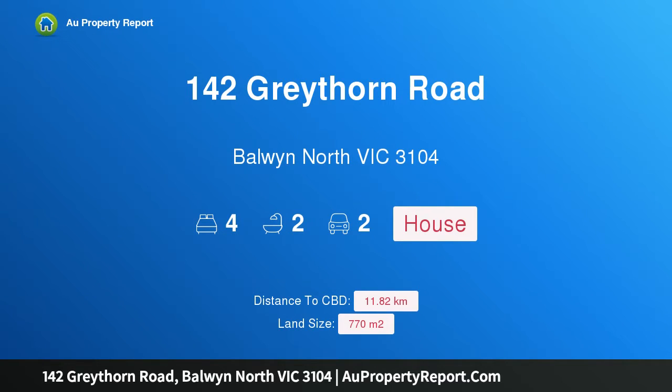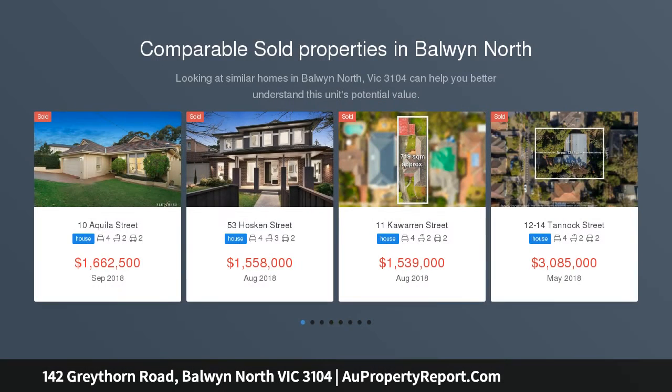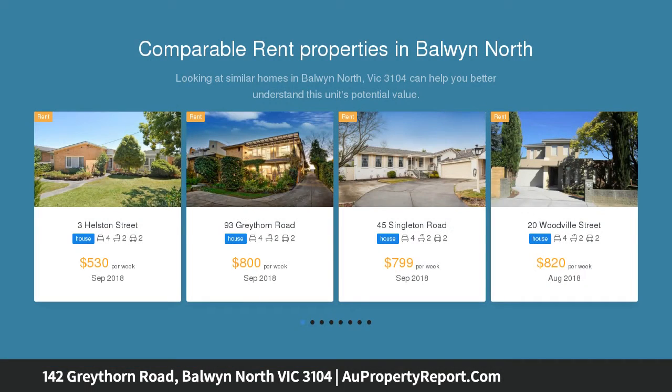Hi, I am glad to introduce property 142 Greythorn Road, Balwyn North Victoria 3104. Graceful comfort with city views — in the prestigious Balwyn High School Zone and just steps from Greythorn Primary School, this is a family opportunity that will excite today and into the future. A beautifully designed classic.